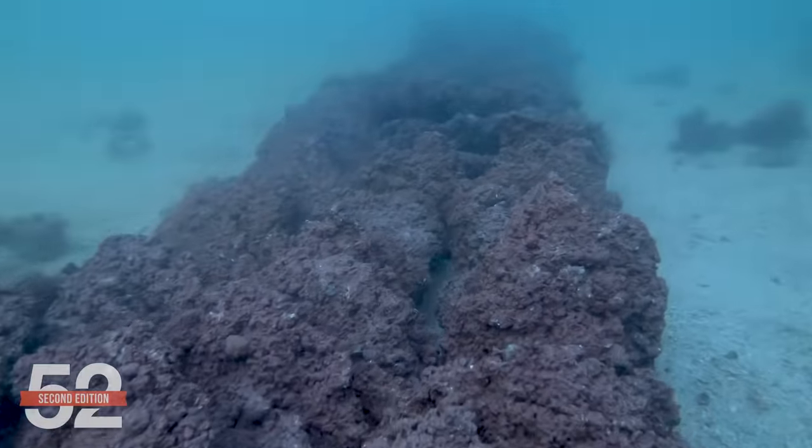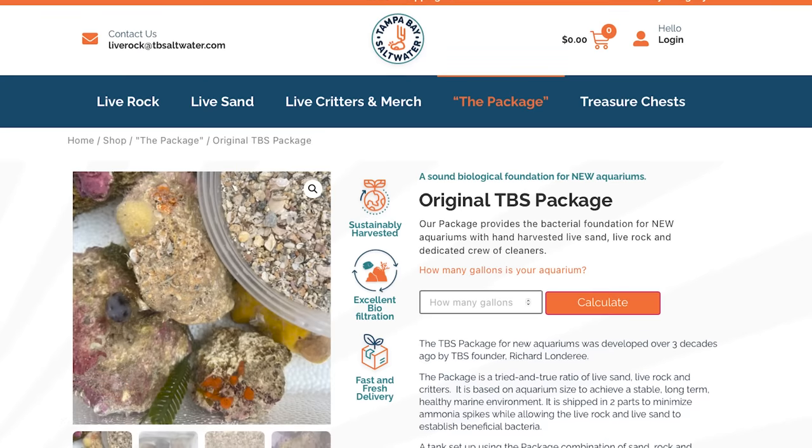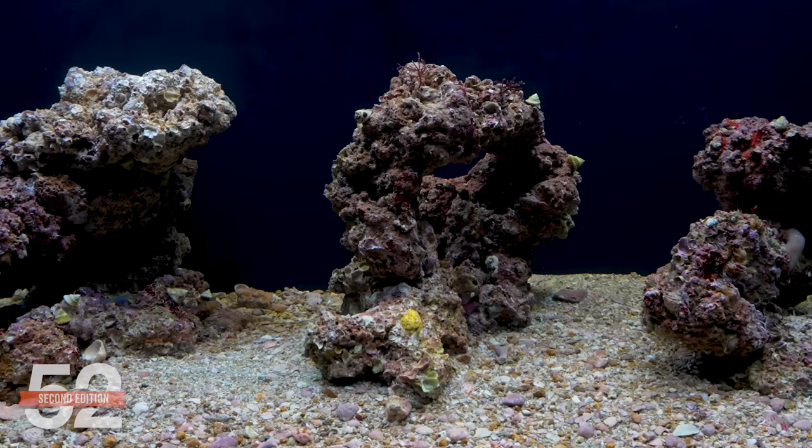Our solution for this tank is TBS Tampa Bay Saltwater Rock — rock that's farmed in the ocean, cured for years, collected by divers, and shipped in bags directly to your nearest airport. This is as live as it gets. We use the TBS package, which includes some base rock and their premium rock that has a lot more sponges and life on it, along with TBS sand and some cleanup crew. Note that wet rock is not a magic cure to avoiding the ugly stage — there are photosynthetic pests on it from the wild. In this case, we cure the rock with just ambient room light for just over a month to set some of the photosynthetics back. Combined with microbiome, a good approach to flow, utilitarian fish, and cleanup crew, it will dramatically increase the odds of a rapid stabilization so we can start adding corals.